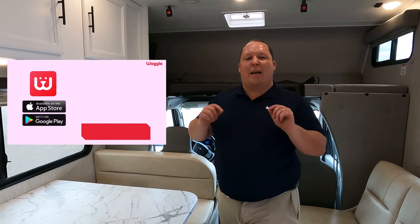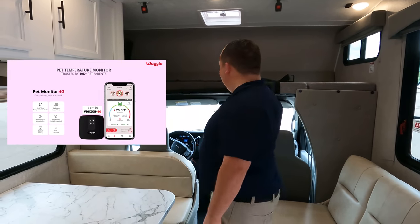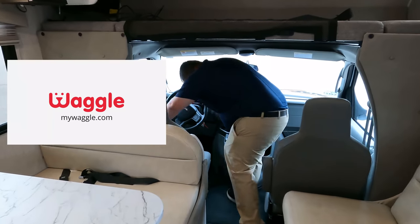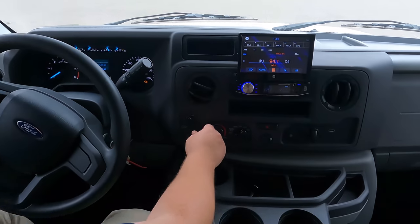If you have a pet, make sure you check out our video about MyWaggle — it's the best way to protect your fur babies when you leave them in the camper. It's 70 degrees here and I'm already sweating; these units become hot boxes fast. If you bring pets camping, get a MyWaggle. We have a huge discount when you use our code in the description below.